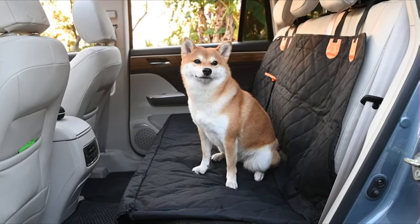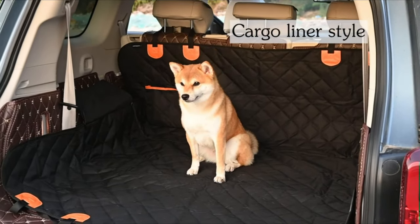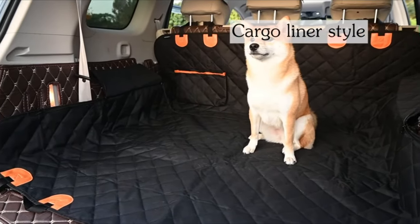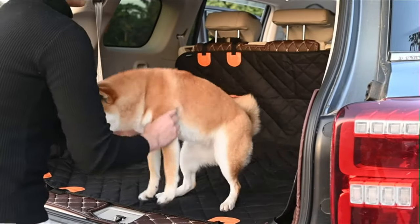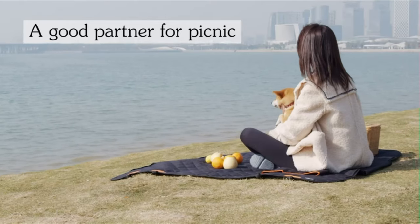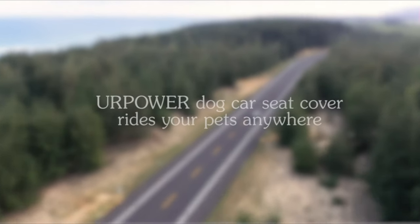Non-slip and safe: this pet seat cover has four levels of protection to prevent your dog from slipping every time you apply the brake. The dog cover is equipped with non-slip backing, adjustable headrest anchors, seat anchors, and two seat belt openings to keep your dog in place. Easy to install and clean — it only takes seconds to remove or install the dog back seat cover.